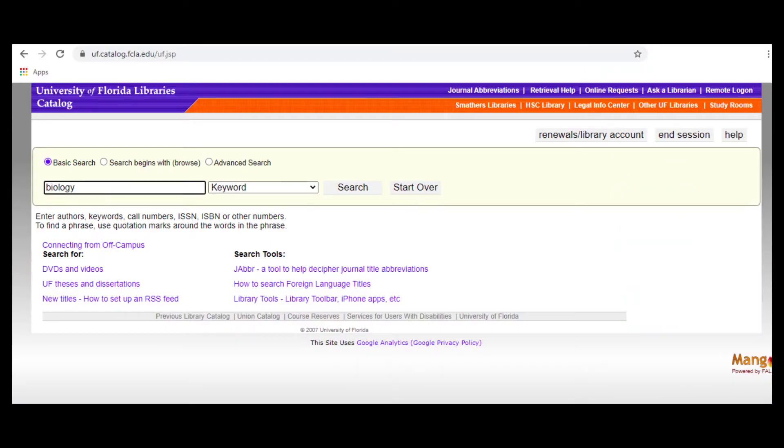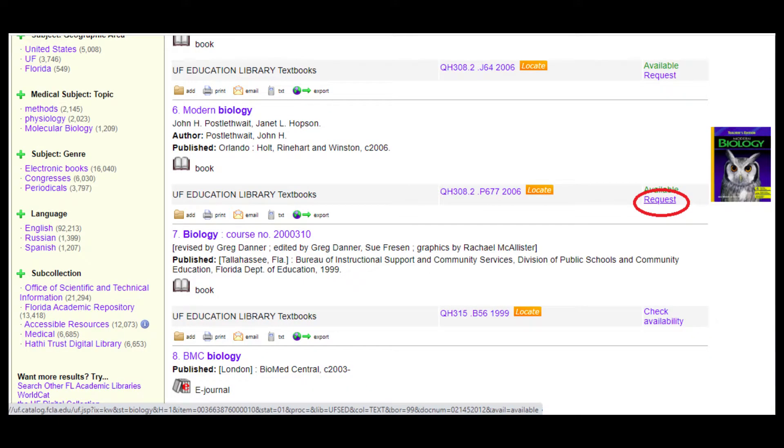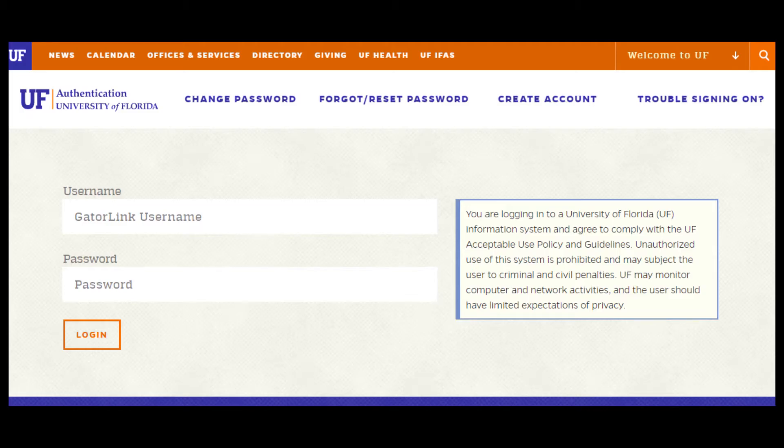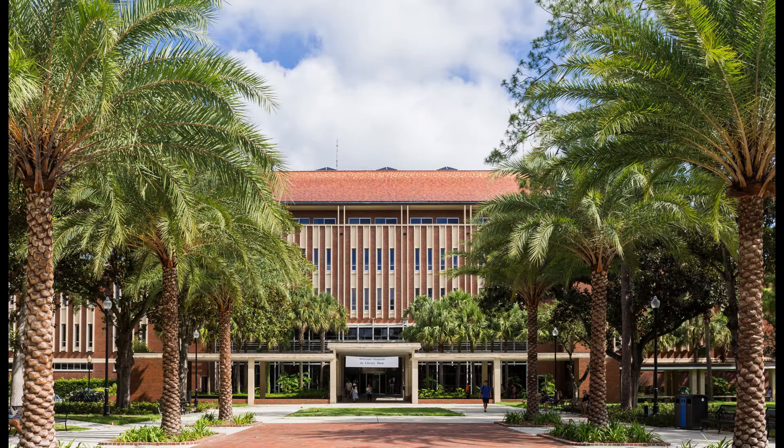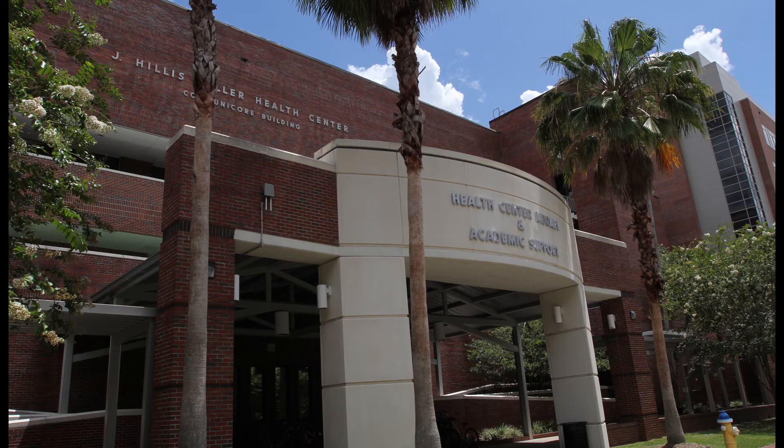All you need to do is search for your item from the library catalog, then click Request next to the item call number. Log in with your Gatorlink credentials and select a pickup location, either Library West or the Health Science Center Library.